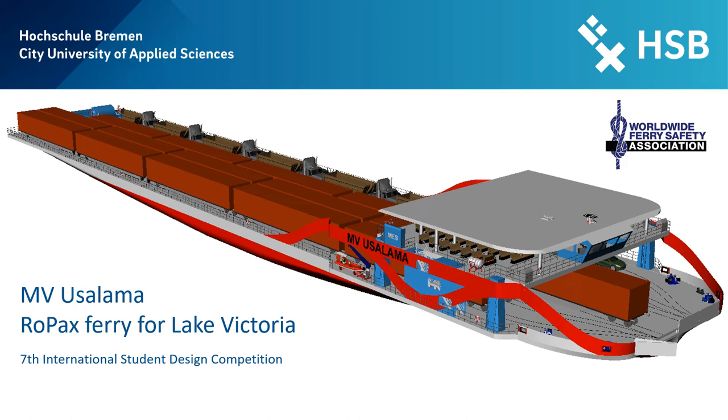The M4Usalama is the winning design of the 7th International Student Design Competition of the Worldwide Ferry Safety Association. This design was developed by the master students of the University of Applied Science Bremen. The ship is a safe and economical ROPAX ferry for operation on Lake Victoria in Central Africa, especially in Kenyan waters. The vessel's name Usalama is Swahili and means safety, which was the central design goal of this passenger ferry.